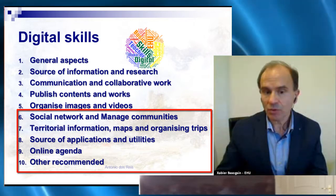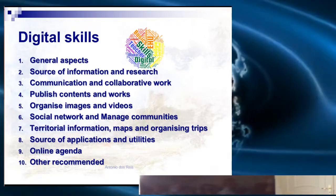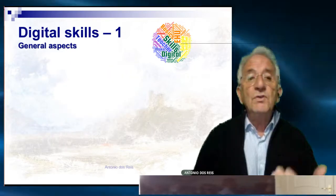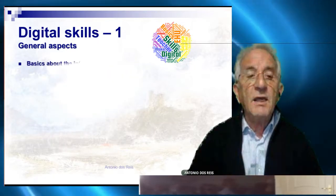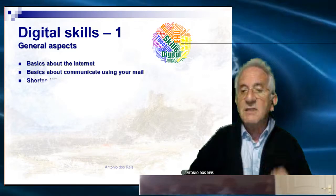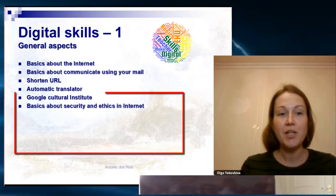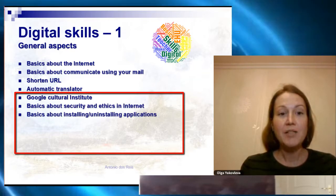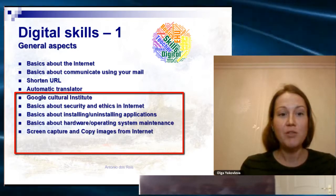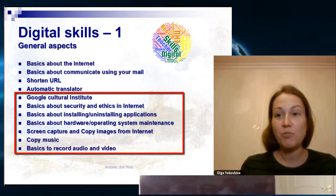About general aspects: basics on how to use the internet, basics about communication using your mail, URL shortening and automatic translations, the Google Cultural Institute, information availability, basics about security, ethics and internet, basics about installing and uninstalling applications, screen capture and copying images from the internet.